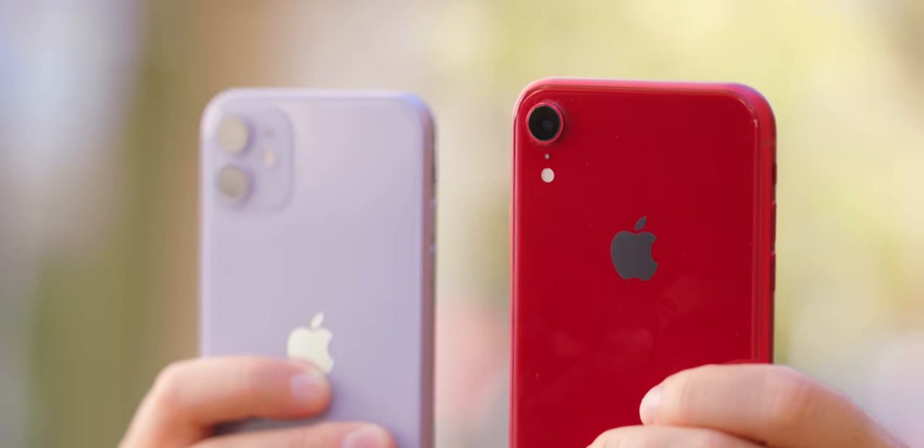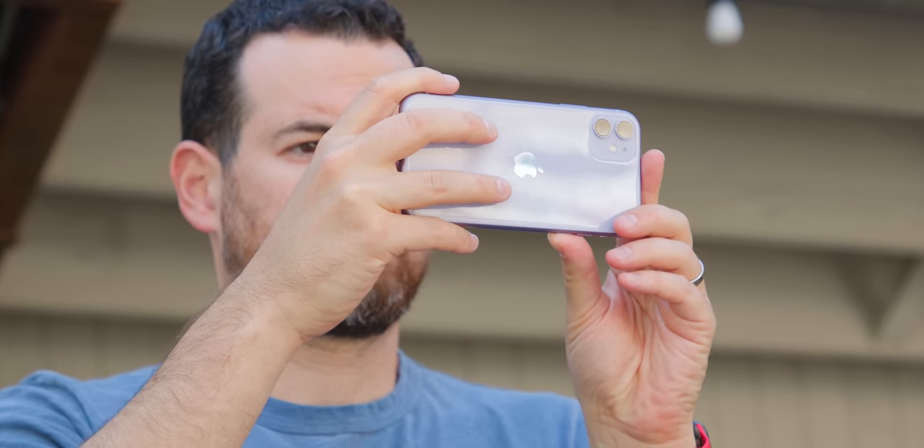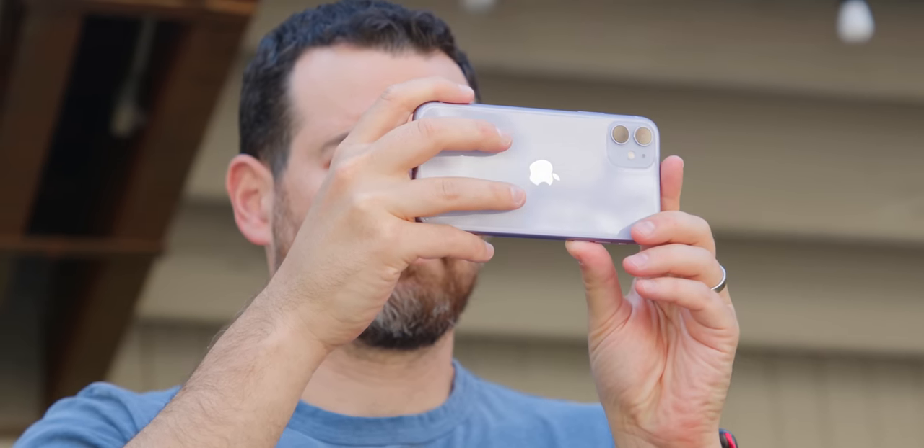Is the iPhone 11 worth an upgrade from the iPhone XR? Traditionally my answer is no — it's not usually worth going to the next-gen phone if you have the prior. But I'm going to make an exception here. The differences in the camera are so drastic that if you rely on your phone camera as your only way to take pictures, I think it's worth the upgrade from the XR to the 11. Consider how well the XR holds its value on third-party sites or trading back to Apple — you're never paying the full cost of the 11. If you want the best display, look at the iPhone 11 Pro, XS, or XS Max.